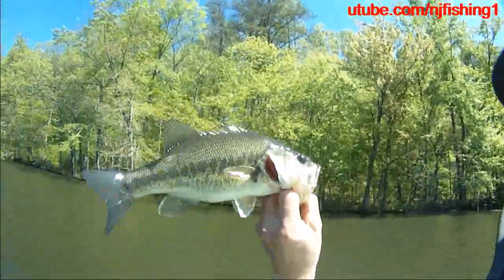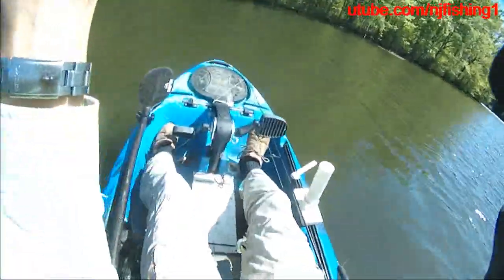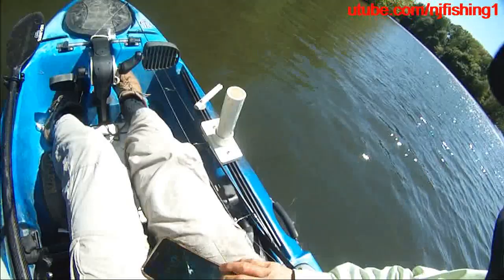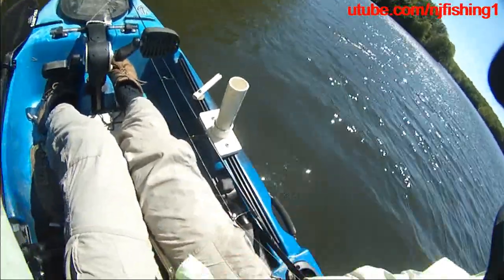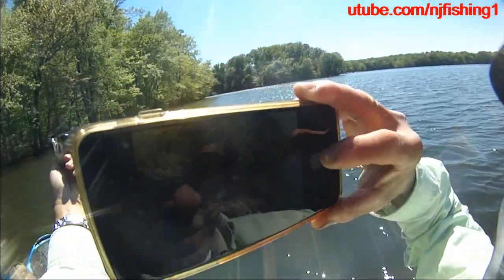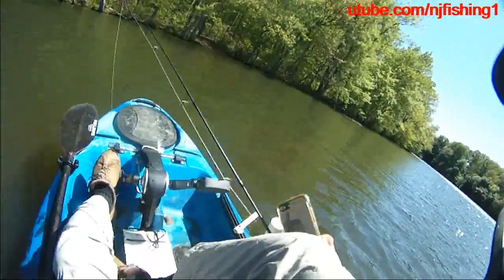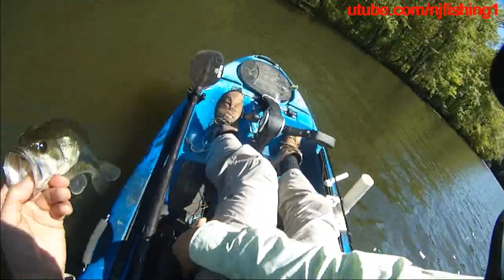Very clean, very healthy, fast — it's pretty cool. Healthy bass. So you can see this is a very cool, healthy bass. We're gonna let it go.